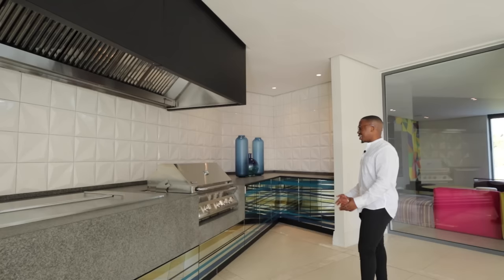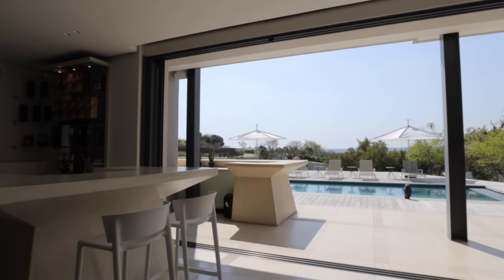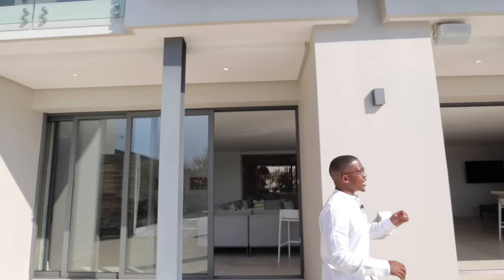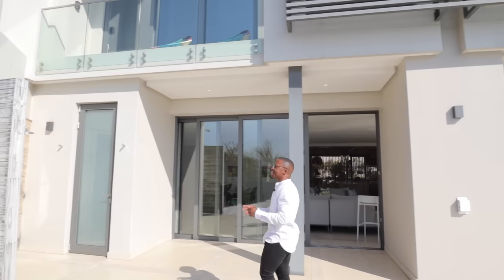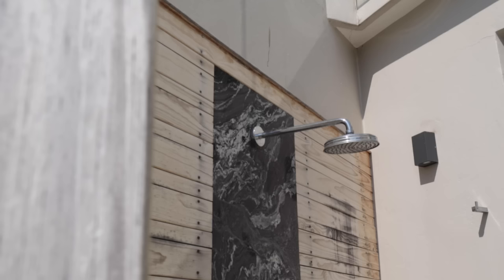This enclosed entertainment area flows out into the outdoor deck through the sliding doors. On a day like this, Joburg is really showing off — the sun is out, it's a perfect day to be entertaining people. But before we get into the pool area, one of my favorite parts about this home is this moment right here — you have this outdoor shower, but in between this wooden decking, you have this marble finish, which is very stunning.